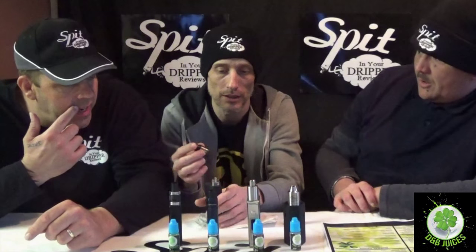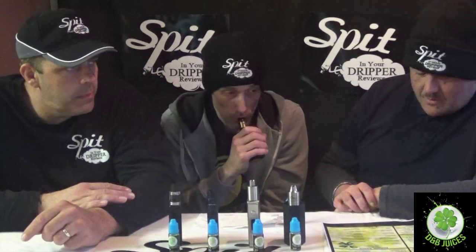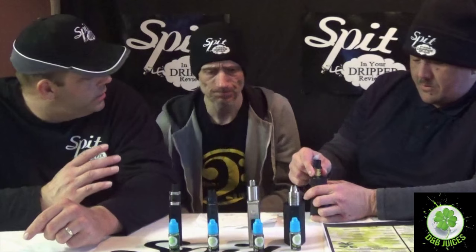It doesn't taste synthetic either — it tastes real. Really nice and smooth. It's more like a real, organic blueberry right at the start, and then it ends with that lovely coconut. Really nice — I like that.